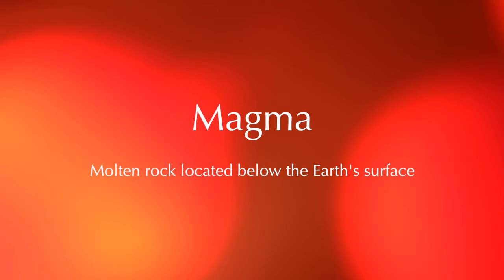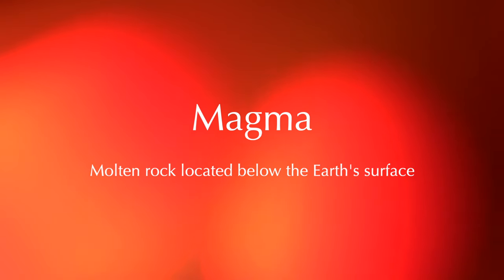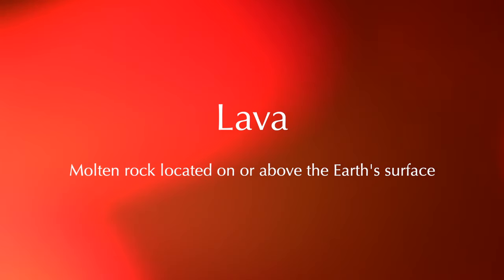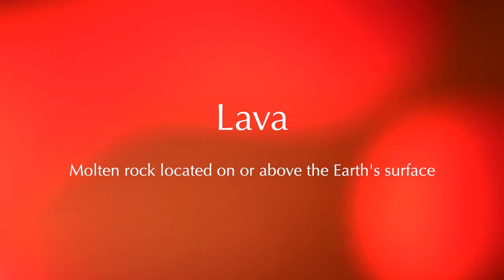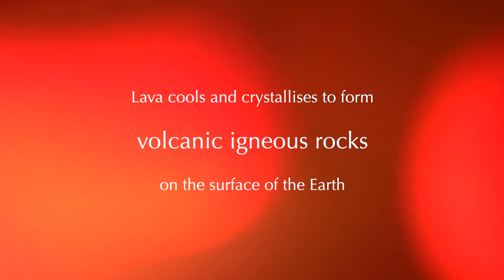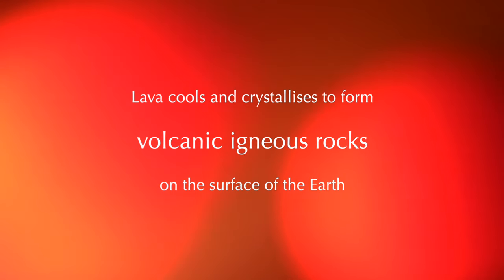To be clear, magma and lava are two different terms for similar things. Magma is molten rock found anywhere inside the earth. Lava is magma that has been exposed to the earth's atmosphere. From now on, I will only use the term lava, because all volcanic rocks are formed by the solidification of lava.